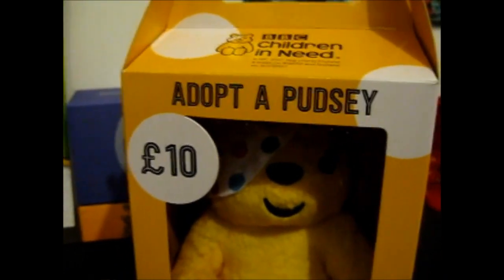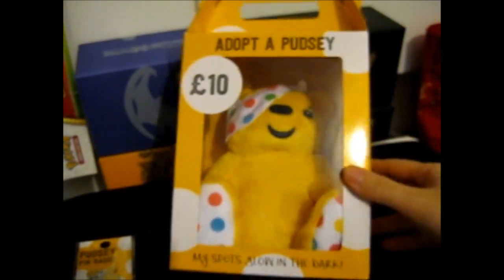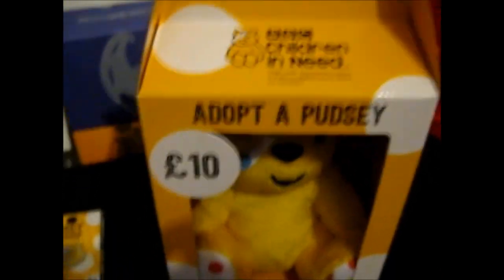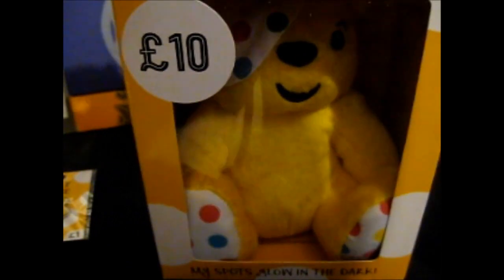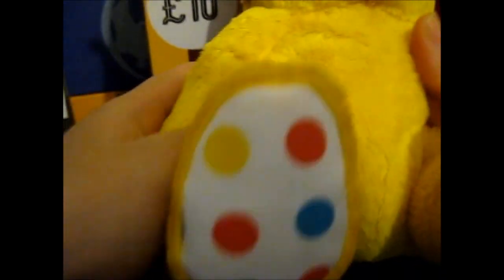The box is pretty nice — like a little carry case box here for 'Adopt a Pudsy.' I thought that was pretty cool. Just going to feel what it's like... it is pretty soft. Not as soft as some other things I've felt, but it is very nice.